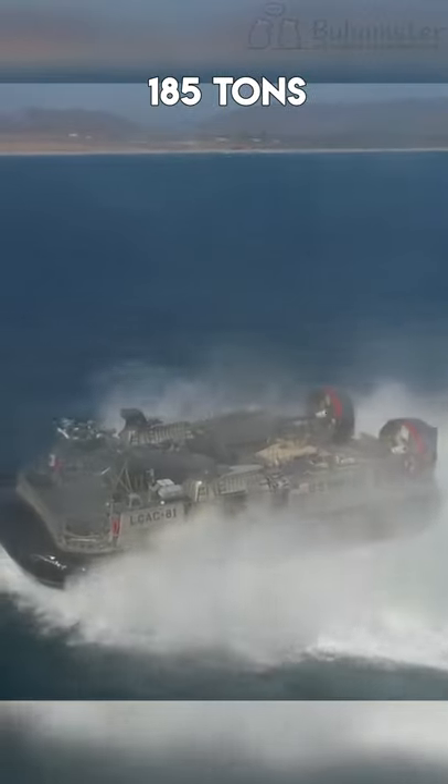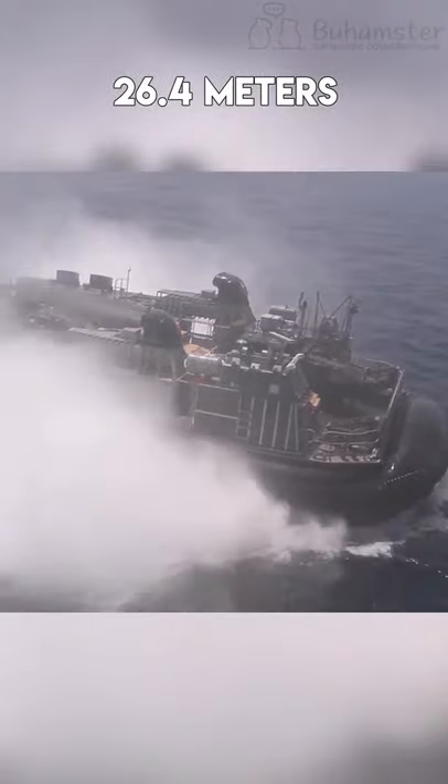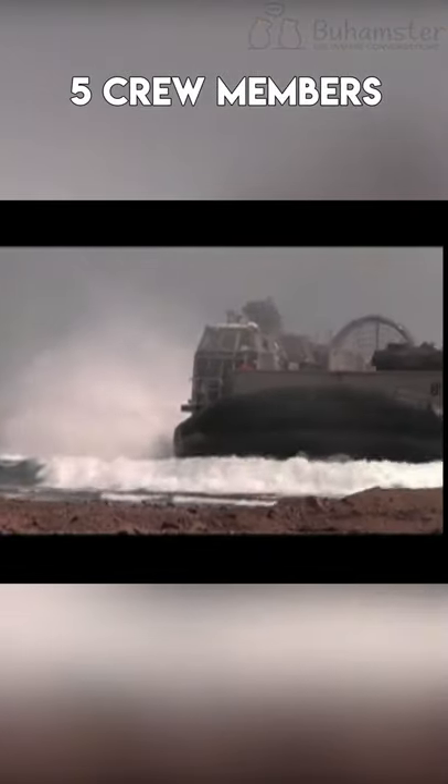The vessel weighs 185 tons when fully loaded, though it's only 26.4 meters long. It requires a crew of five members and is equipped with different sorts of weapons to successfully attack enemies both in the sea and on the shore.